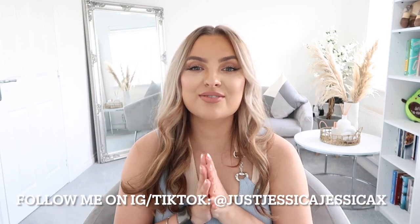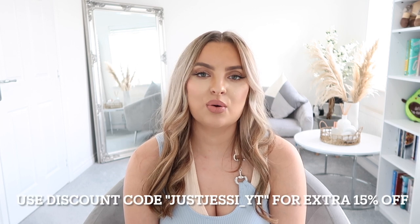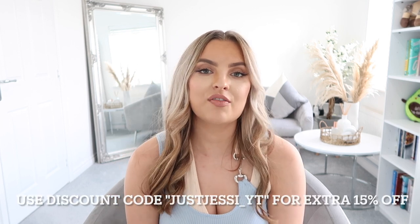So guys, I hope you enjoyed this haul. I hope it gave you some inspiration for your holidays. I'm so excited to go away and wear all these pieces. Don't forget to use my discount code just jessie_yt for an extra 15% off. I'm going to link everything below in the description box. Don't forget to follow me on Instagram and TikTok — just Jessica Jessica X — and leave me a comment, subscribe to my channel, and give this video a thumbs up if you like. Bye guys, have a beautiful time!